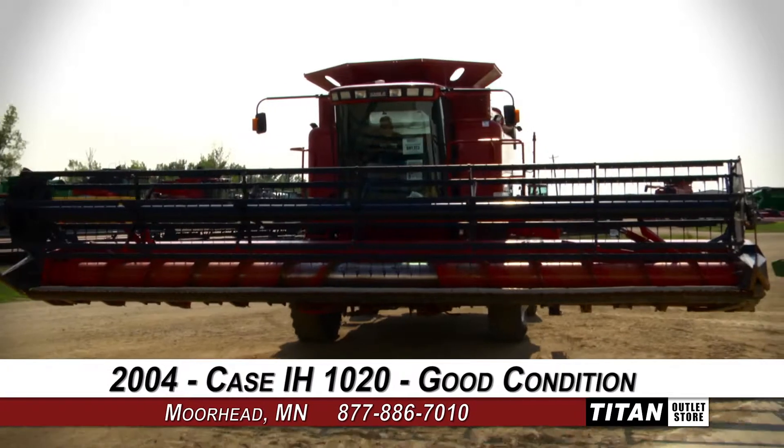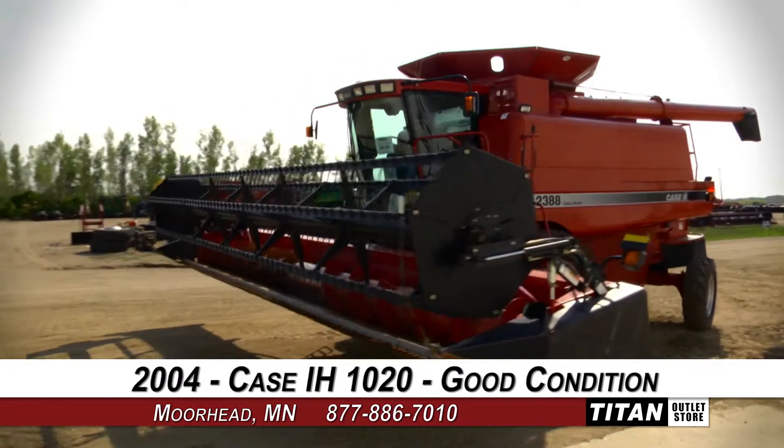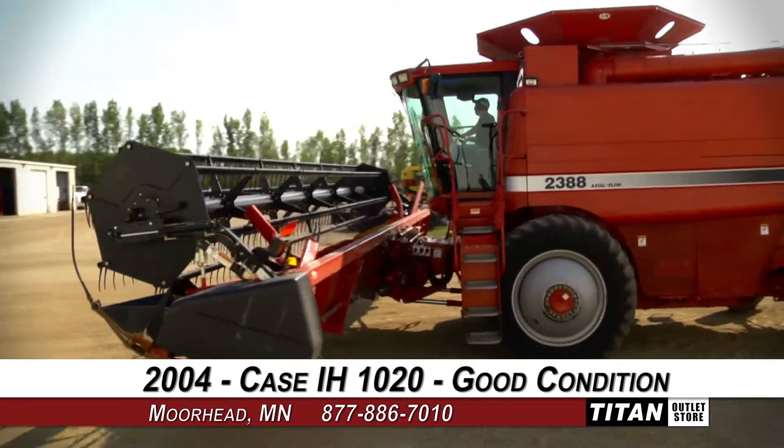Hello and welcome to the Moorhead Titan Outlet Store. In today's video, we are demonstrating a 2004 Case IH 1020 in good condition.